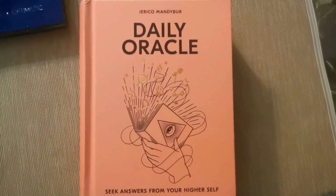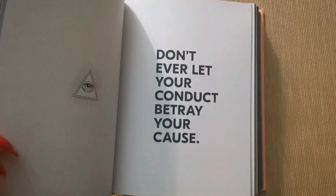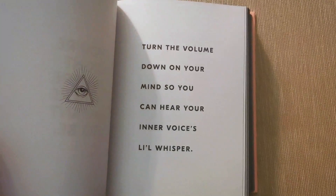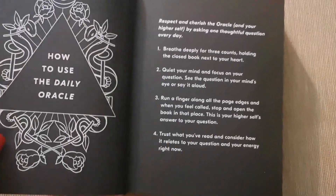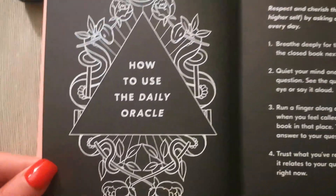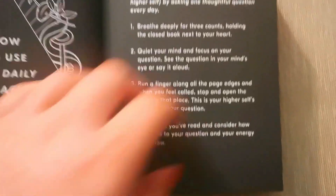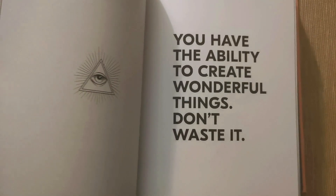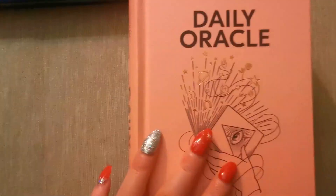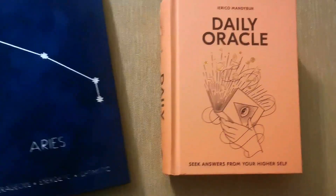This is called the Daily Oracle Book — it says 'seek answers from your higher self.' Basically what you do is open up at any random page and this is like your daily mantra. I think it's really nice to wake up in the morning and use this. There are instructions on how to use it and I just think it's a really positive way of starting your day. I love quotes, so can't go wrong with that. It's quite a thick book but I know I'll get so much use out of it. If you ever need a little positive inspiration, you can just look at that.